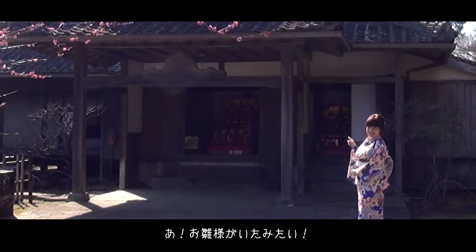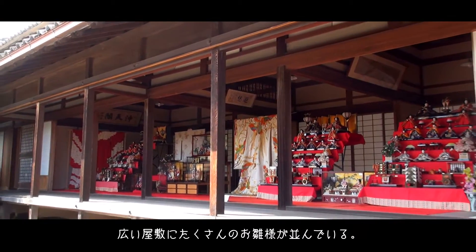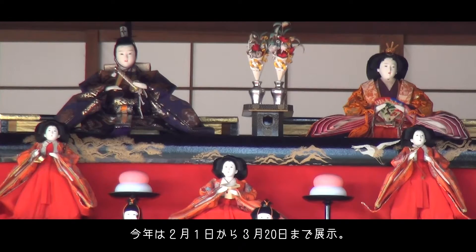It looks like we found the first doll display. There are many Hina dolls displayed in this spacious estate. This year, the dolls are on display from February 1st until March 20th.